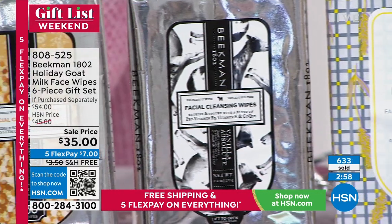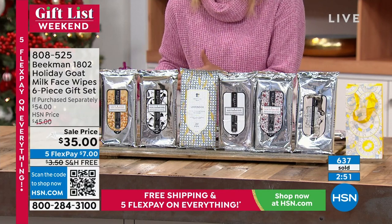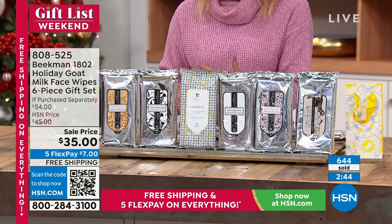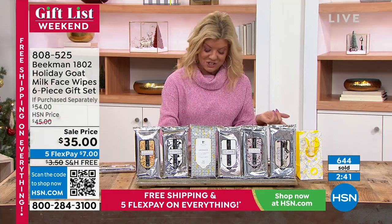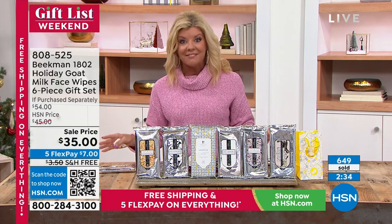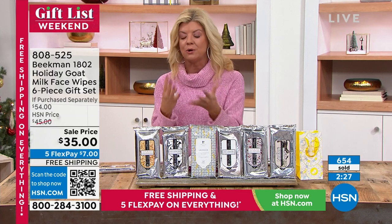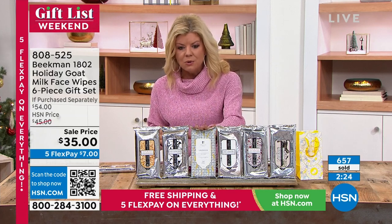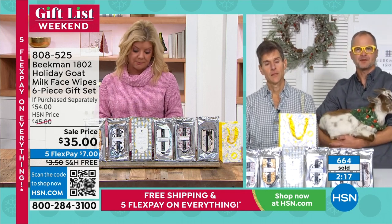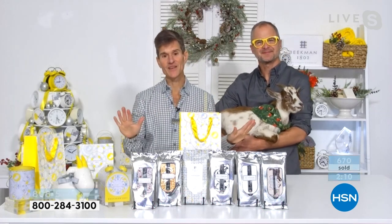Today's event price is $35, free shipping, and this is the final day Brent and Josh are visiting before the holiday season, with guaranteed delivery under the tree before Christmas. Unopened shelf life is two years — they will stay juicy sealed like that. Great for the glove compartment, gym bag, or emergency kit. If you lose power or heat, having a pack in your emergency kit means you'd be amazed what one little wipe can do.